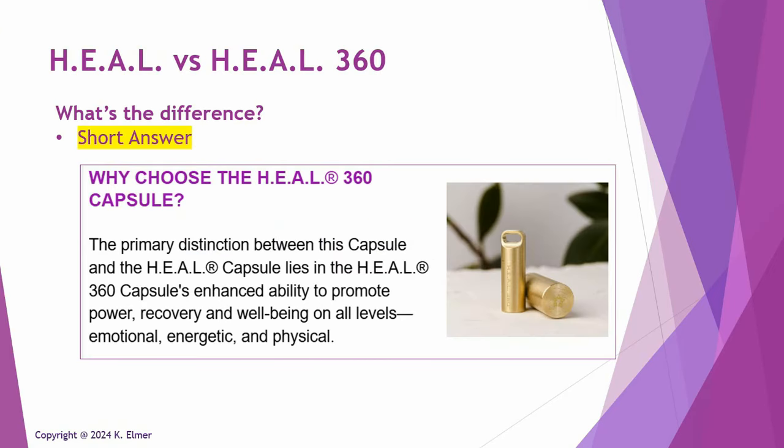The very first thing is the short answer. If you look at the marketing information about the 360 — which is a brand new frequency and a product that came out just recently — what they're basically saying in the marketing literature is that the primary distinction between the 360 capsule and the regular Heal capsule is the 360's enhanced ability to promote power recovery and well-being on all levels: emotional, energetic, and physical.